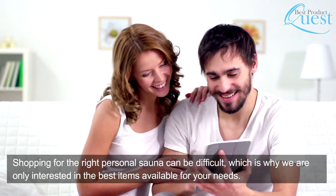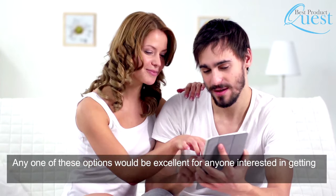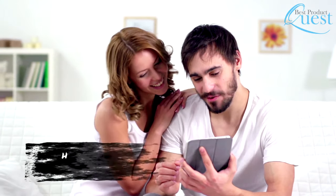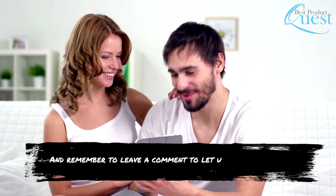Shopping for the right personal sauna can be difficult, which is why we are only interested in the best items available for your needs. Any one of these options would be excellent for anyone interested in getting the incredible benefits of a personal sauna in the most convenient way possible. Head over to the description below for links to more detailed info on each of these saunas, and remember to leave a comment to let us know your opinion.